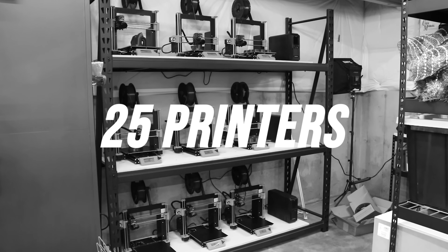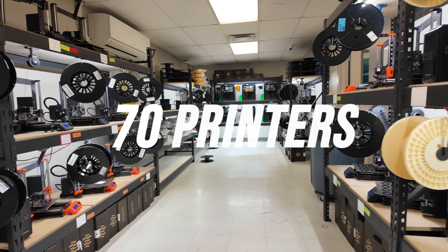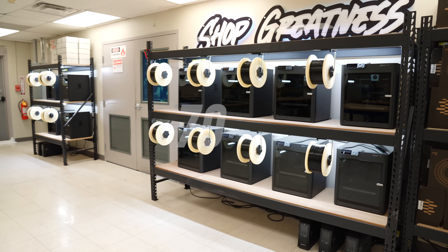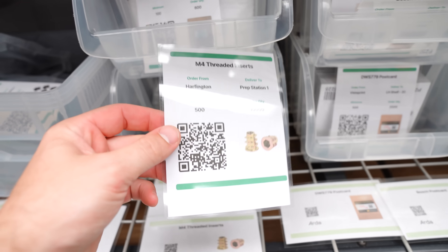I started and ran a print farm business out of my house that grew to about 25 3D printers. 16 months later, we're now in a commercial space with almost 70. I'm going to give you a sneak peek behind the scenes and show you my operation, plus some things I put in place that really helped me scale to where I'm at.